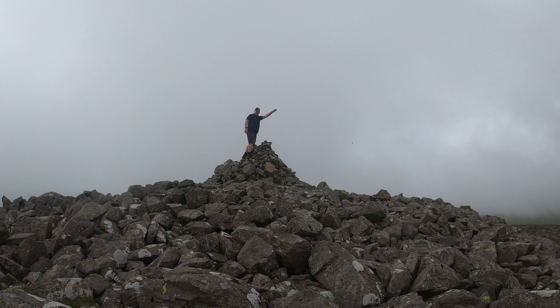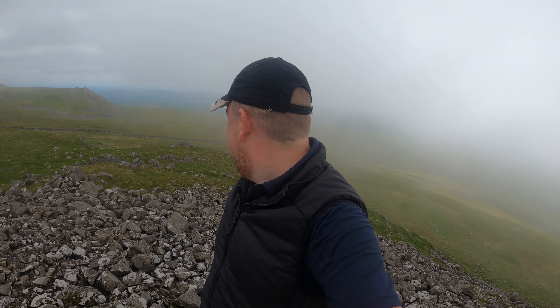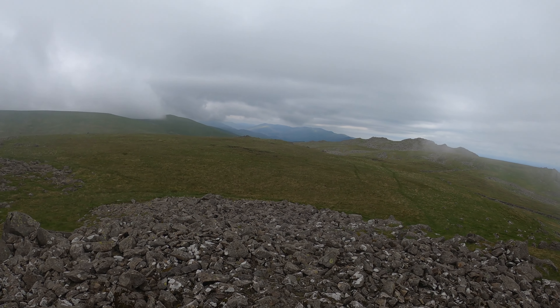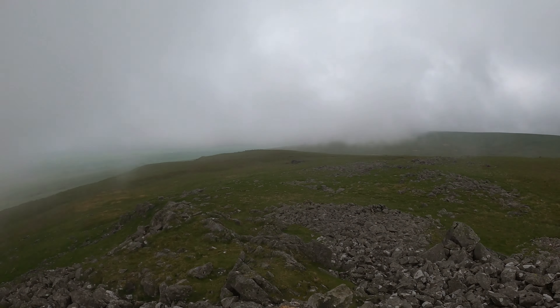Here we are — first summit of the day, Kinmont Buckbarrow, 500-and-something metres. That was easy! And here it is — would you Adam and Eve it — clag. Look at that over there. It's hard to identify these fells from this angle. I'm assuming one's going to be the Old Man of Coniston, but clear that's 800-plus metres; I'm looking down on it at 500. God's sake, that must be so unlucky.